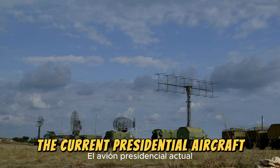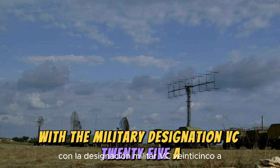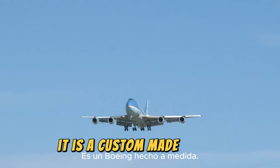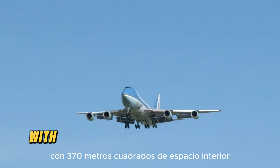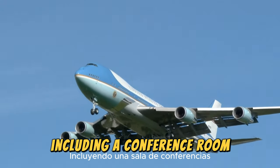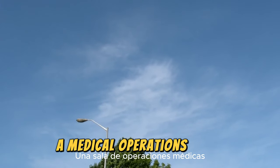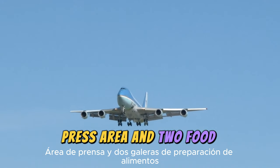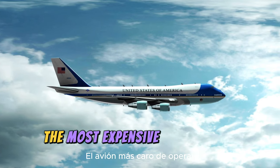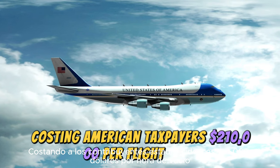The current presidential aircraft, known as Air Force One with the military designation VC-25A, has three levels and is as tall as a six-story building. It is a custom-made Boeing 747-200B with 370 square meters of interior space, including a conference room, dining room, private quarters for the President, offices, a medical operations room, press area, and two food preparation galleys. This makes Air Force One the most expensive aircraft to operate, costing American taxpayers $210,000 per flight hour.